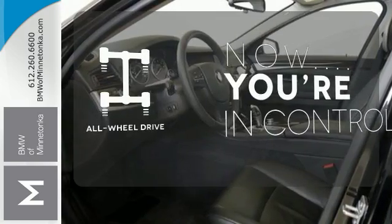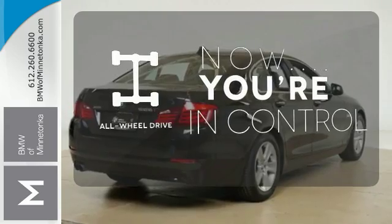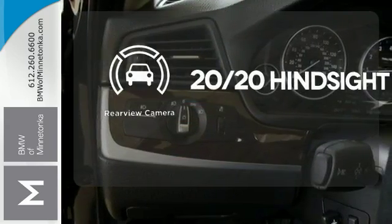This vehicle with its grippy all-wheel drive can handle anything Mother Nature throws at you. See objects previously out of sight with a rear-view camera.